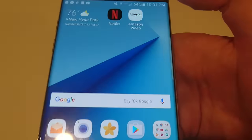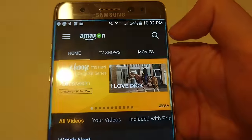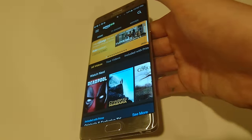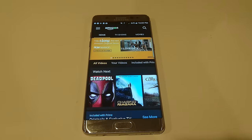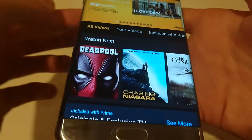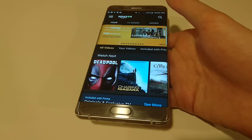One app that we know for certain will support it is Amazon Video. If you want to download this, I think you need to be in the United States, but you can download the Amazon Underground app — you have to Google that — and then you can download the Amazon Video app. It's not available on the Play Store, so I know it's a little bit of a hassle to download it. But Amazon put out an official press release confirming it does support HDR on the Galaxy Note 7.